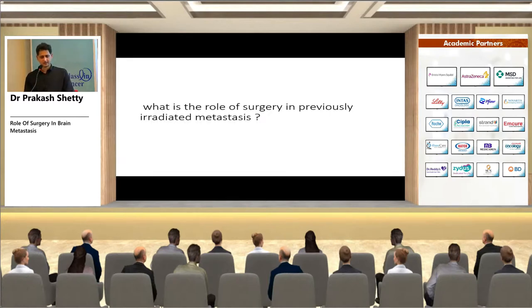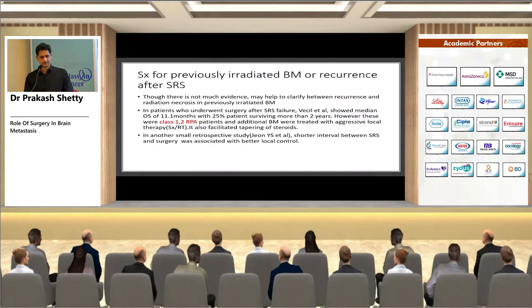For surgery in irradiated metastases, evidence is limited but it may help clarify whether the lesion represents recurrence or radiation necrosis. A study by Vessel et al. on SRS failure showed patients who underwent surgery after SRS failure had a good survival of 11.1 months, with 25 percent surviving more than two years. These were again Class 1 and Class 2 RPA patients, and additional brain mets appearing were treated with aggressive local therapy.